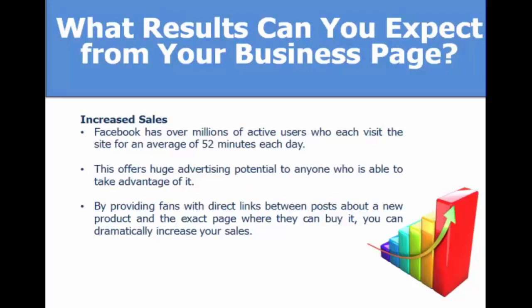One result you should expect from your business page is increased sales. There are millions of active users on Facebook spending more than 50 minutes a day on the platform, so you should see growth in sales. By providing fans with direct links about your products and services and where they can buy them, you can dramatically increase your sales.